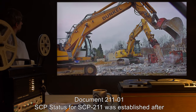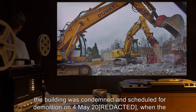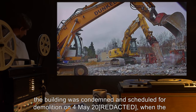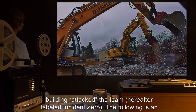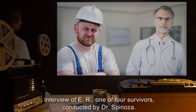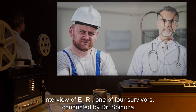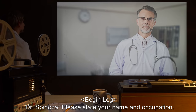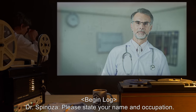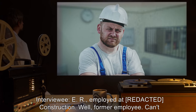Document 211-01: SCP status for SCP-211 was established after the building was condemned and scheduled for demolition on the 4th of May 2000, when the building attacked the team, hereafter labeled Incident Zero. The following is an interview of E.R., one of four survivors, conducted by Dr. Spinoza. Begin log. Dr. Spinoza: Please state your name and occupation. Interviewee E.R.: Employed at construction —